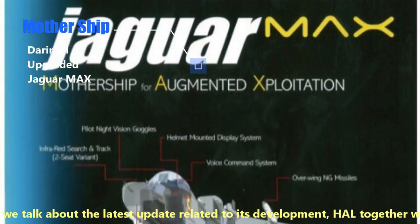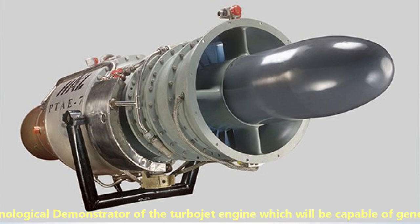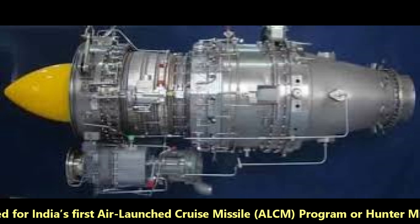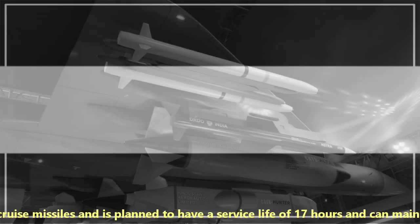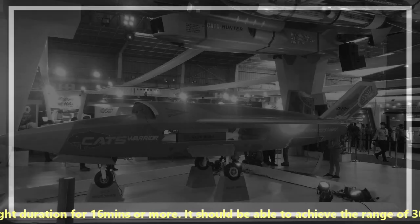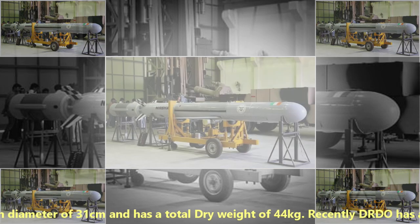Regarding the latest development update, HAL together with the Gas Turbine Research Establishment has started manufacturing the engines required to power the Hunter missile. They are also working on two technology demonstrators of the turbojet engine, which will be capable of generating a thrust of 3.2 kN and will be used for India's first air-launched cruise missile ALCM program, or Hunter missiles. The turbojet engine is optimized for use on cruise missiles, planned to have a service life of 17 hours, and can sustain in-flight duration for 16 minutes or more. It should achieve a range of 300 km at a peak speed of 0.85 Mach, is 74 cm long with a diameter of 31 cm, and has a total dry weight of 44 kilograms.